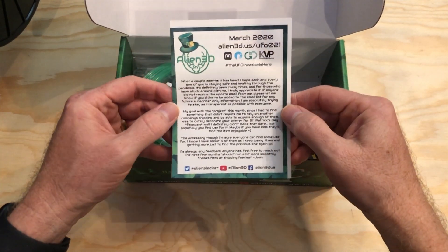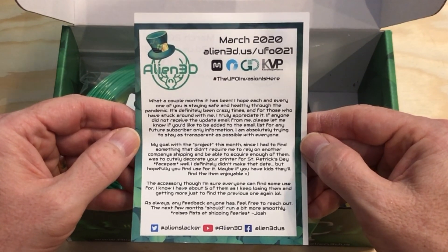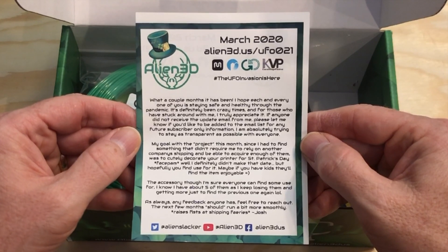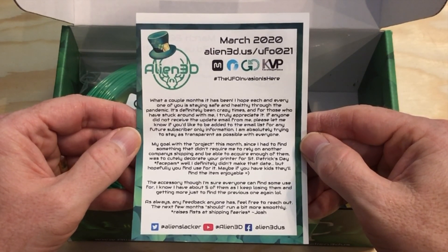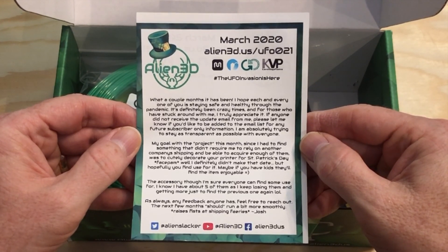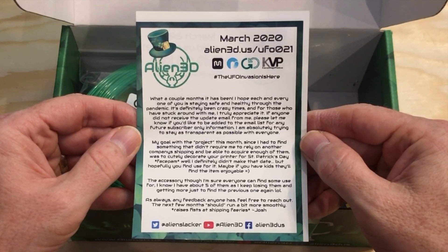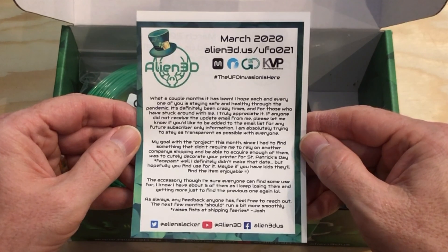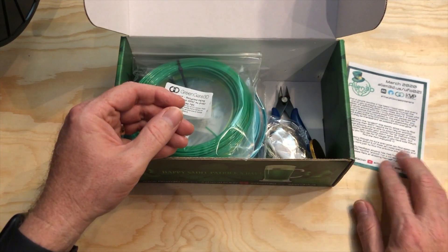Here's our info card. Let's see what Josh has to say. 'What a couple of months it's been. I hope each and every one of you is staying safe and healthy. For those who have stuck around with me, I truly appreciate it. If anyone didn't receive the update email from me, please let me know if you'd like to be added to the email list for any future subscriber-only information. My goal with the project this month, since I had to find something that didn't require me to rely on another company's shipping, was to cutely decorate your printer for St. Patrick's Day. I definitely didn't make that date, but hopefully you'll find a use for it. The accessory though, I'm sure everyone can find some use for — I've got about five of them, as I keep losing them and getting more just to find the previous one again. The next few months should run a bit more smoothly. Raises fists at shipping fairies. Josh.' Communication is good, and I appreciate that. It has been a crazy couple of months — I second what Josh says. I hope you're all staying safe and healthy.